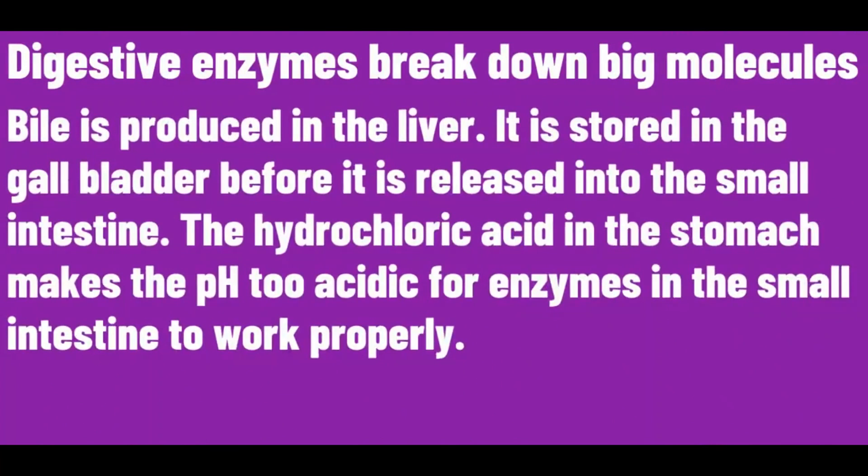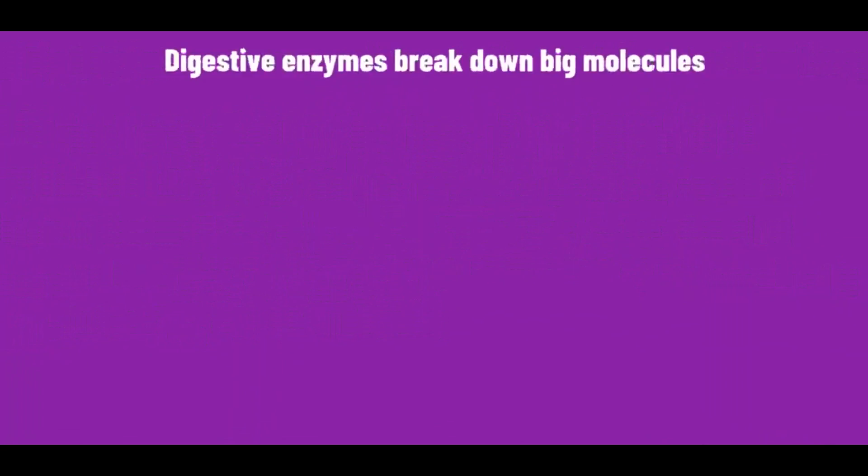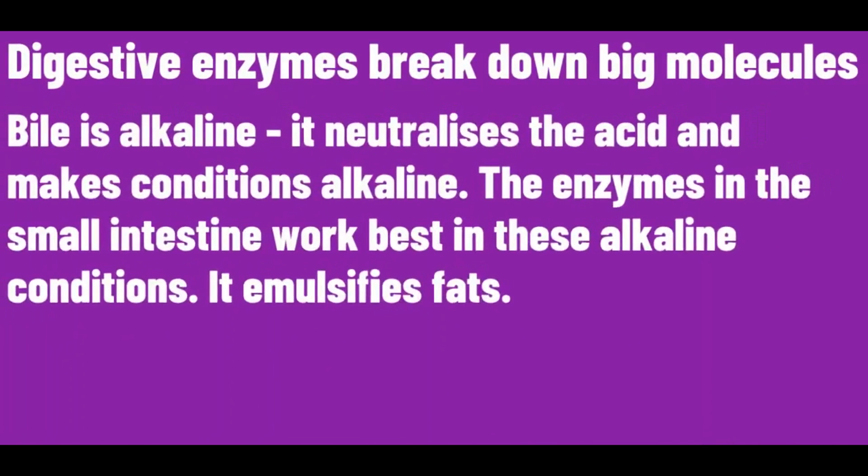Bile is produced in the liver. It is stored in the gallbladder before it is released into the small intestine. The hydrochloric acid in the stomach makes the pH very acidic, so bile neutralizes this acid and makes conditions alkaline. The enzymes in the small intestine work best in these alkaline conditions.